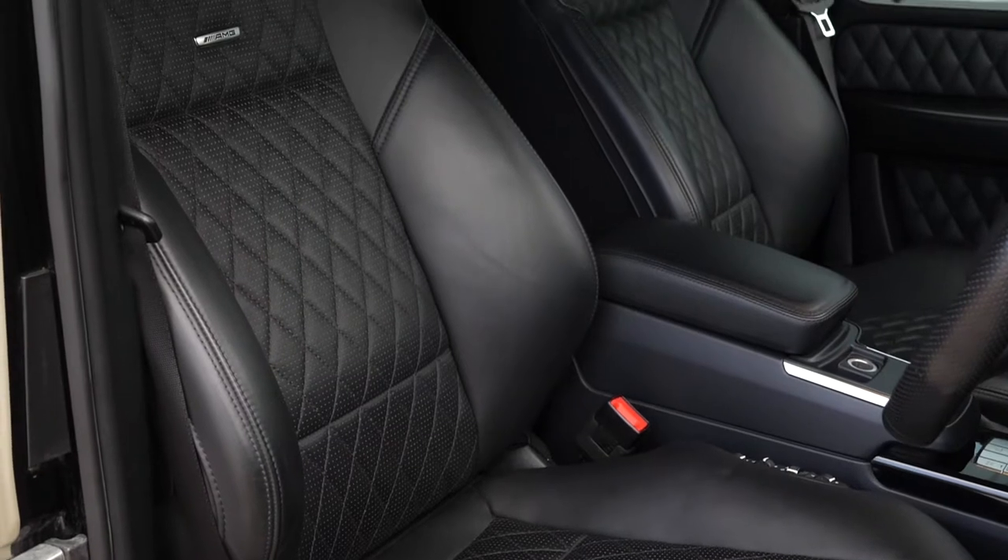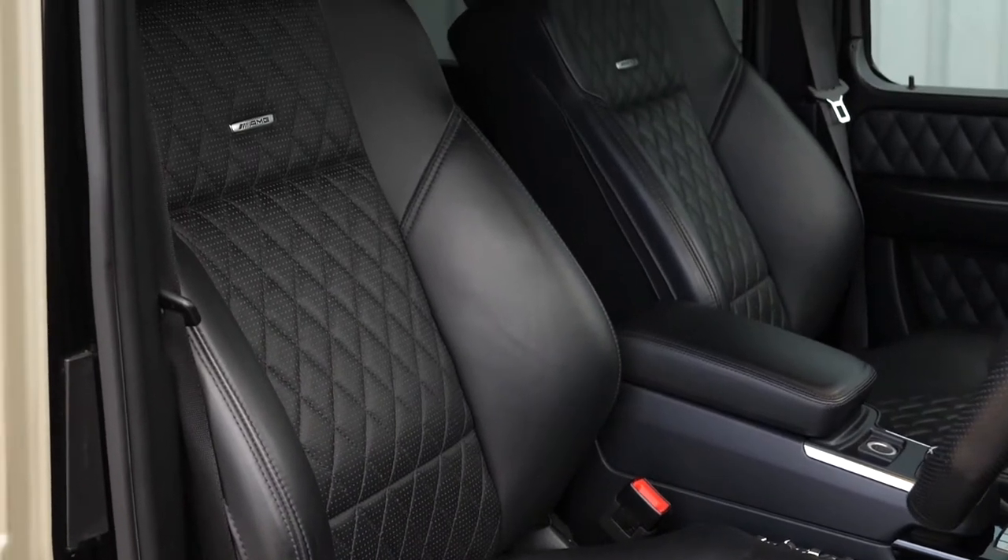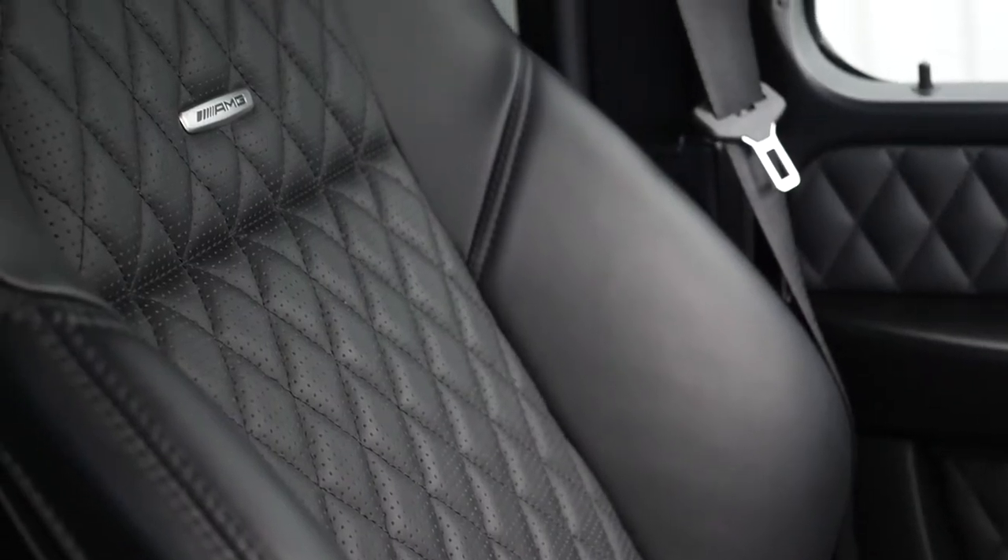On the inside of the car, you can see you've got the Designo exclusive leather package that gets you the diamond quilted leather interior.